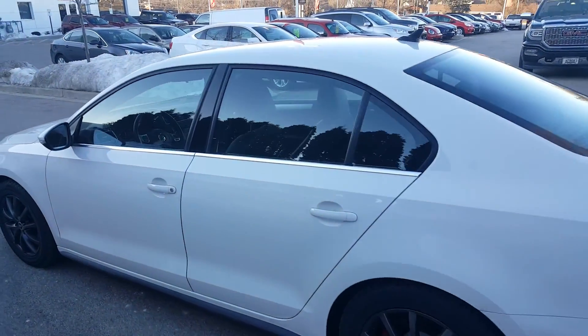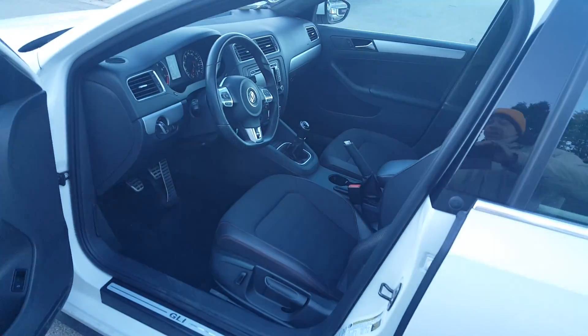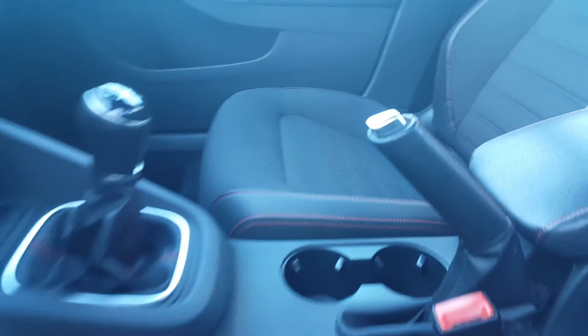This is a six-speed manual transmission Volkswagen Jetta. As you can see, the color is white. Inside is a black ebony cloth combination leather interior.